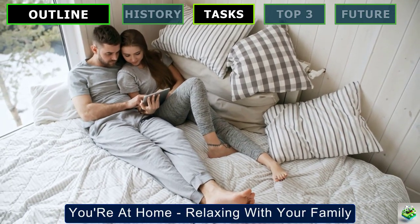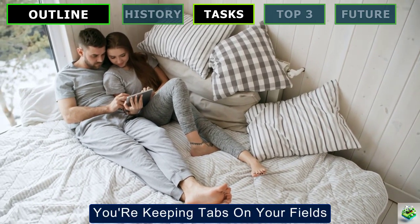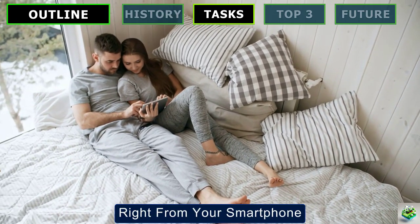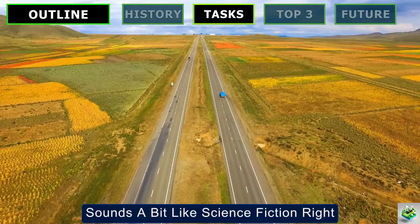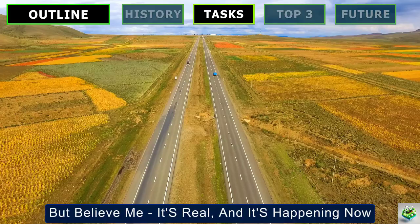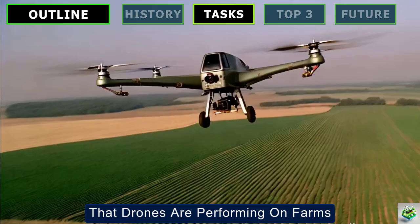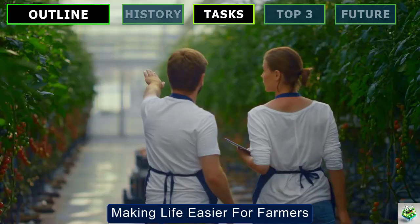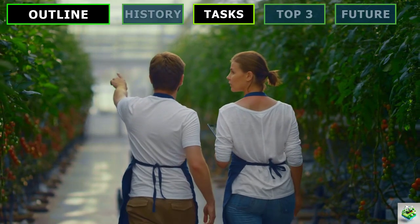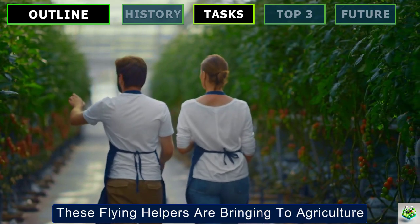Now imagine this — you're at home relaxing with your family, and at the same time you're keeping tabs on your fields right from your smartphone. Sounds a bit like science fiction, right? But believe me, it's real and it's happening now. Today, we're diving into the incredible tasks that drones are performing on farms across the globe, making life easier for farmers. Let's explore the amazing benefits these flying helpers are bringing to agriculture.